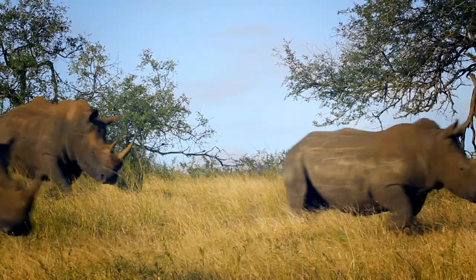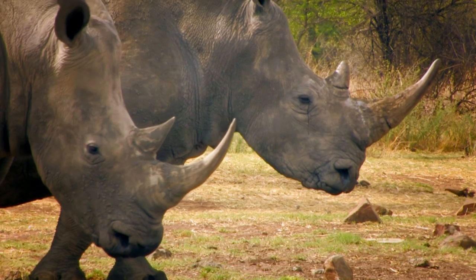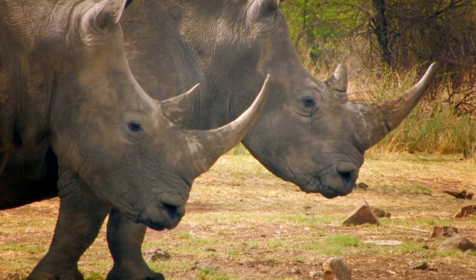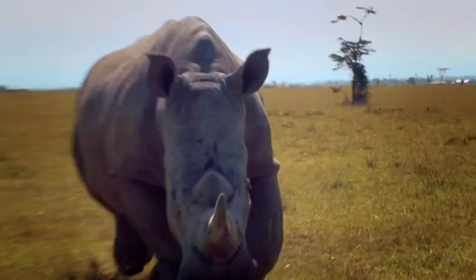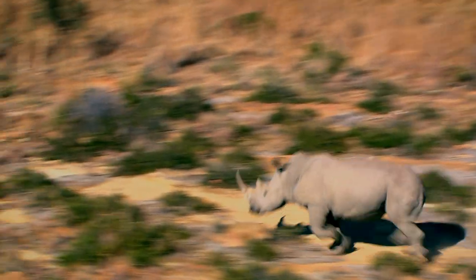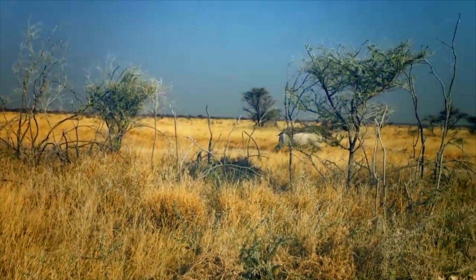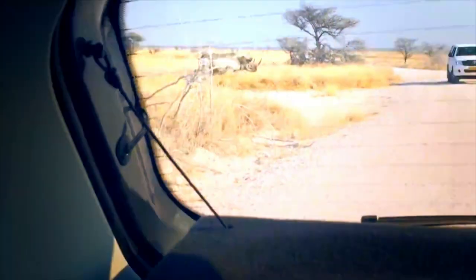White rhinos have two formidable horns. The front one can grow up to one and a half meters in length. They're used for both defense and attack. Despite weighing up to two tons, rhinos can move at 25 miles an hour. They're very territorial and if threatened, they let you know who's boss.